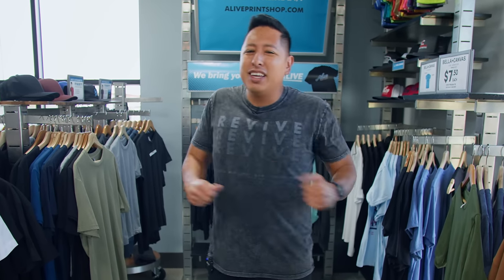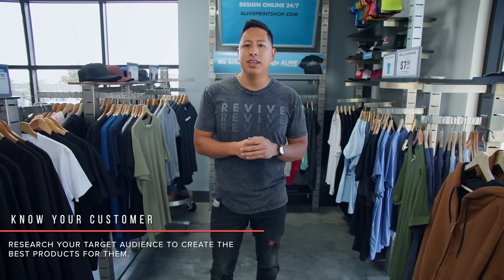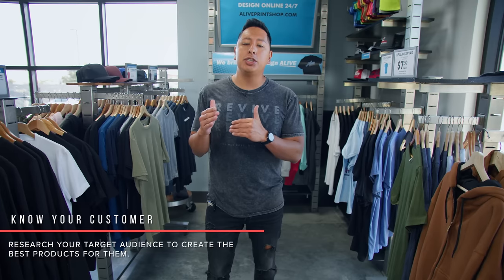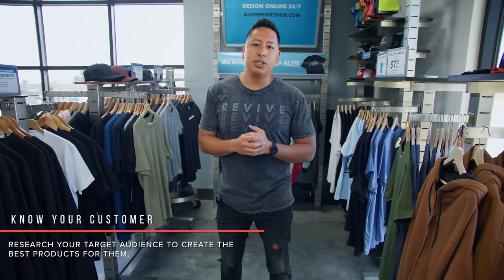Those premium t-shirts — when you wear them you feel like a million bucks. The difference between choosing a blank is going to depend on who your customer is and what they're willing to pay. If your customer is not going to pay over ten dollars for your designs, you have to go with a lower price point blank to maintain profitability. But if your customers are willing to pay thirty or forty dollars for a t-shirt, then you can invest in something more premium.